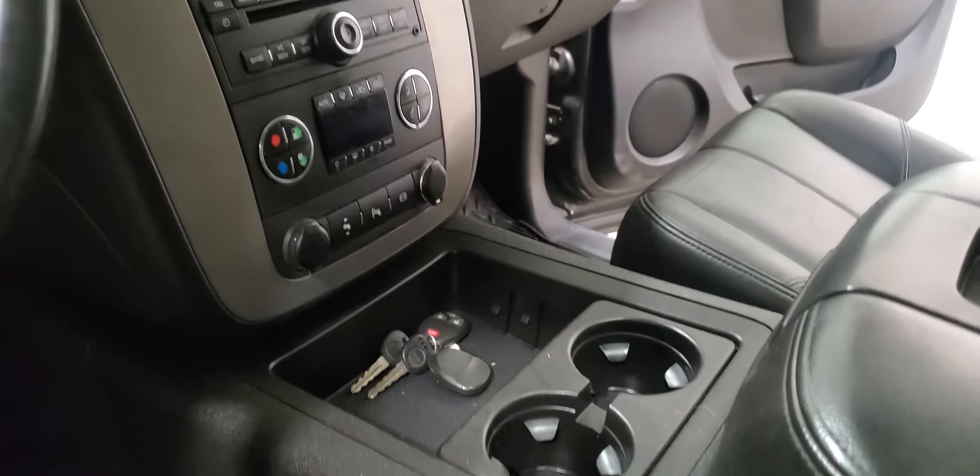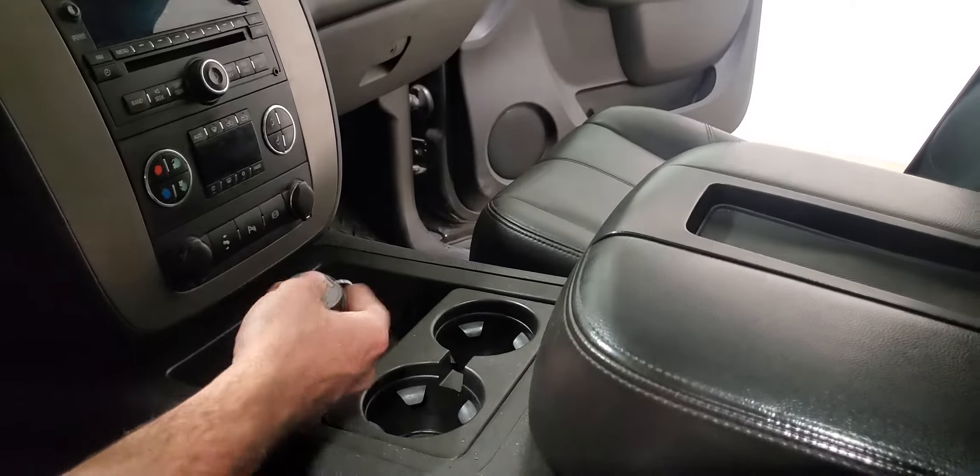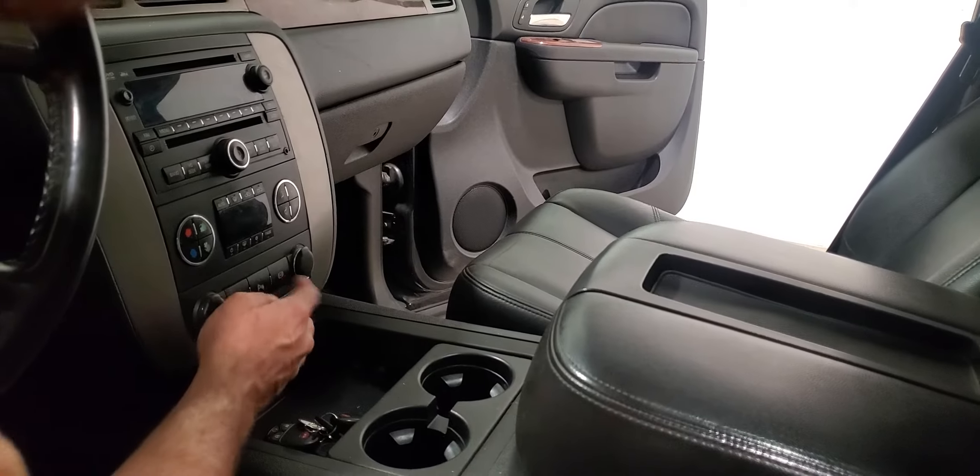There are heated seats on both the driver and passenger side. Power windows, power door locks, power mirrors, air, tilt, cruise, Bluetooth, and integrated trailer brake.